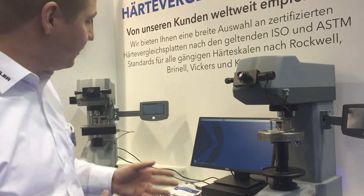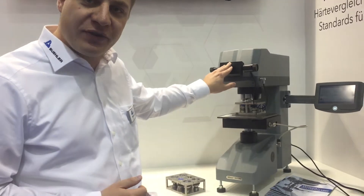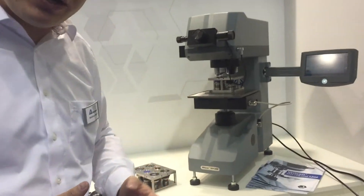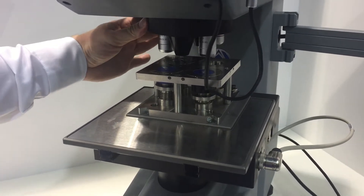You can even upgrade it with a motorized stage, as we showed here on the VH1202, which is a Micro Vickers Tester. We have a six-fold turret with two indenters and four objectives. You can see we have a Vickers indenter, a Knoop indenter, and different objectives.